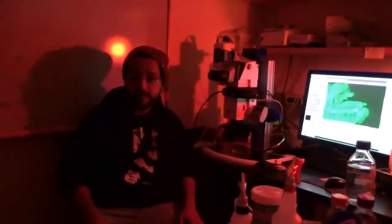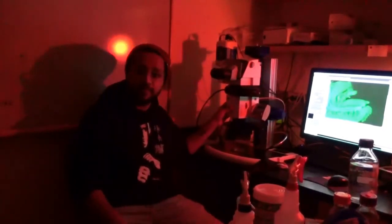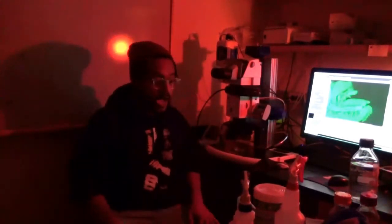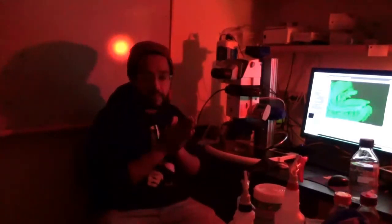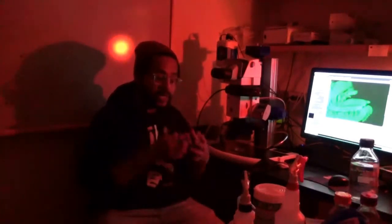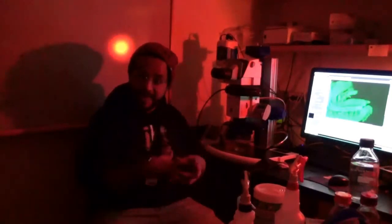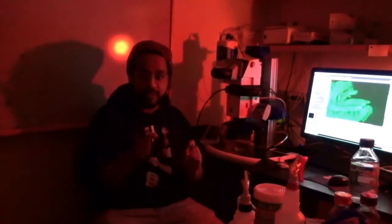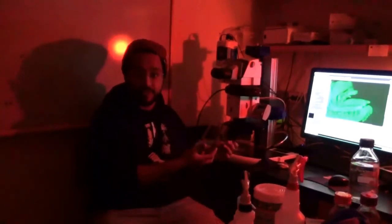So here we are in our microscope room. This is a dissection fluorescence scope. Today I'm going to show you an experiment where we wanted to know what would happen if we removed a certain protein from mouse guts, and we were particularly interested in what would happen to the blood vessels that supply blood to the mouse gut if this particular protein was removed. I want to show you the results of this experiment through fluorescence.